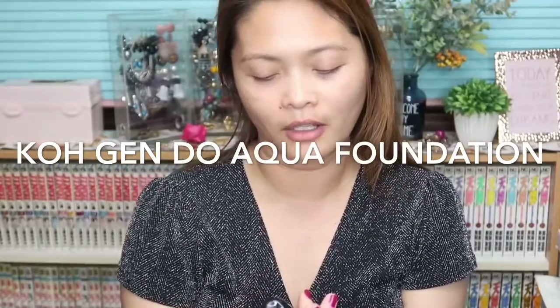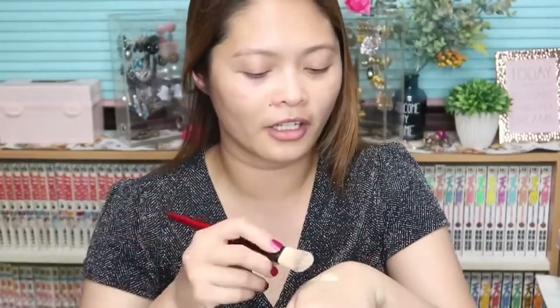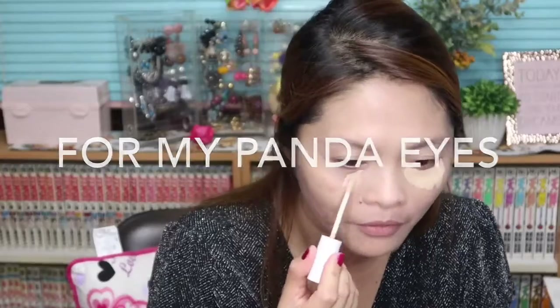This is the Cogendo Aqua Foundation. This foundation is just so liquidy — it's not sticky like the Laura Mercier. Next is the concealer, and this is one of my favorite concealers.